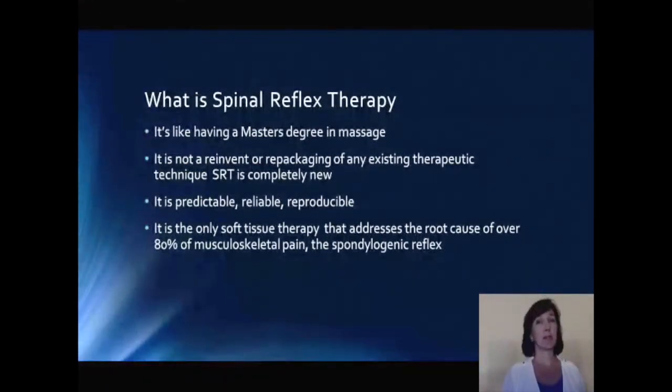You can get the same great results that I get with my clients. Every SRT therapist gets the same positive results. It is the only soft tissue therapy that addresses the root cause of over 80% of musculoskeletal pain: the spondylogenic reflex.